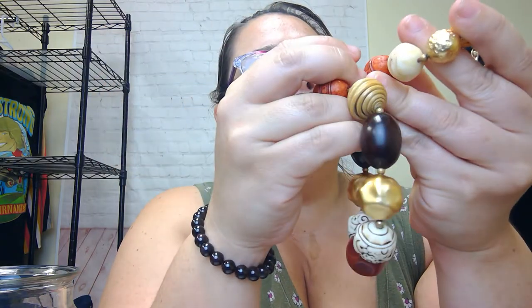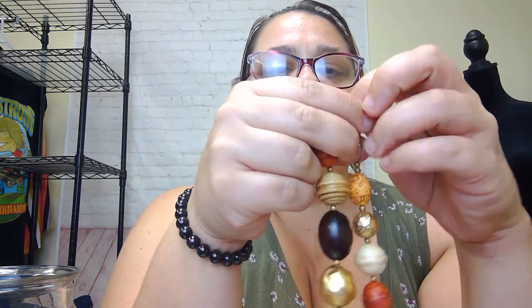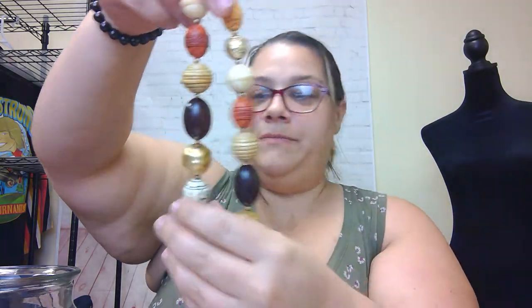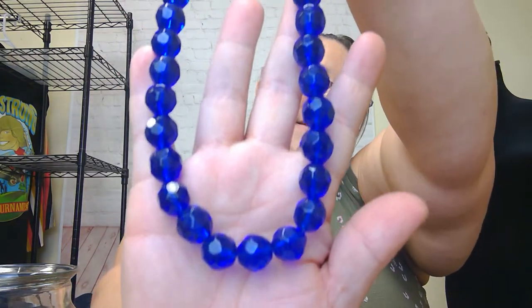Lots of big chunky beads in this one — wood beads and some plastic beads. It's fun. Does it have a brand? Unbranded, unmarked. But I love these big bulky statement pieces. And here are lucite faceted blue beads — this almost looks vintage. Very nice, love the chunks.